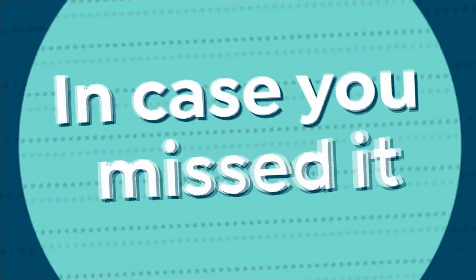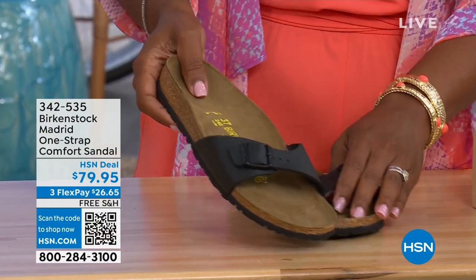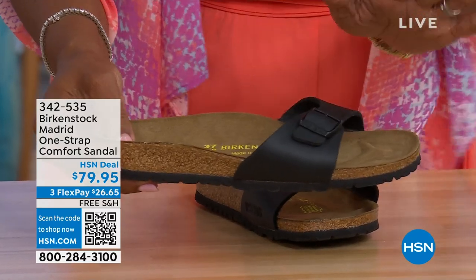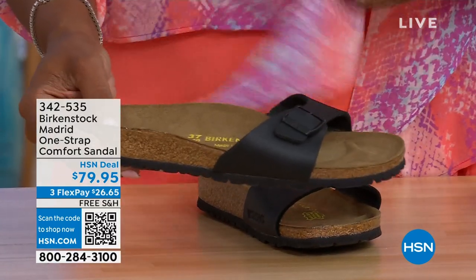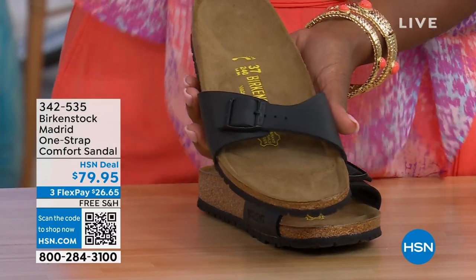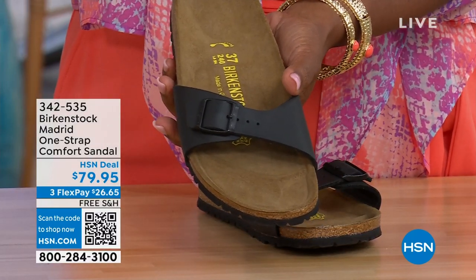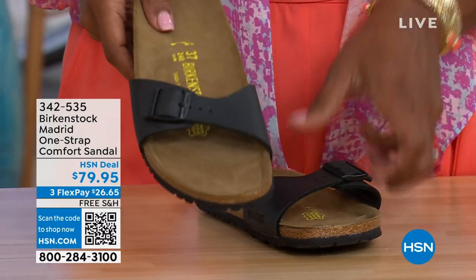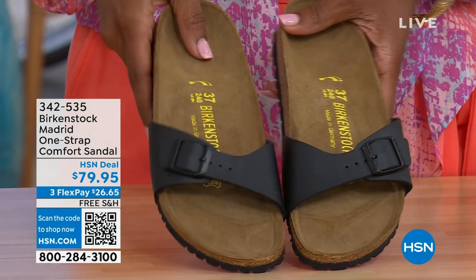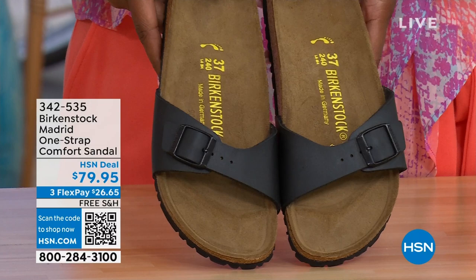In case you missed earlier when we had the Madrid sandal — the very first Birkenstock to come to the United States — they still make it in lots of great colors. This is one of the color options we have for you in the Madrid. We only have black and white left — mocha is gone. You can check hsn.com and type in Birkenstock to see everything available. Item number 342-535 on those.